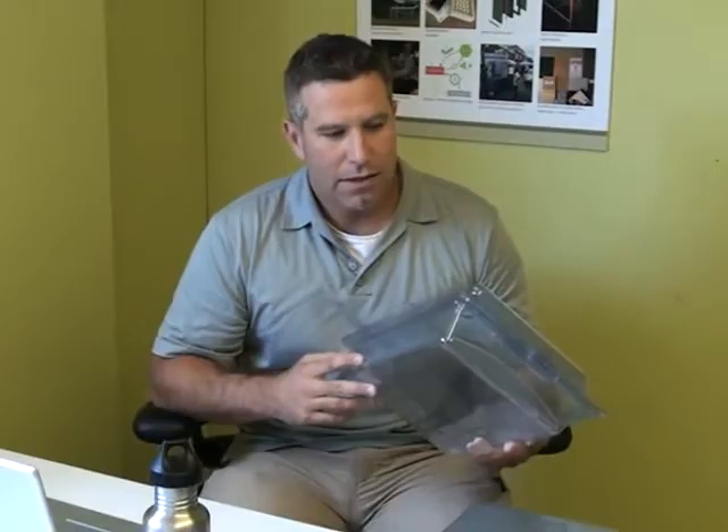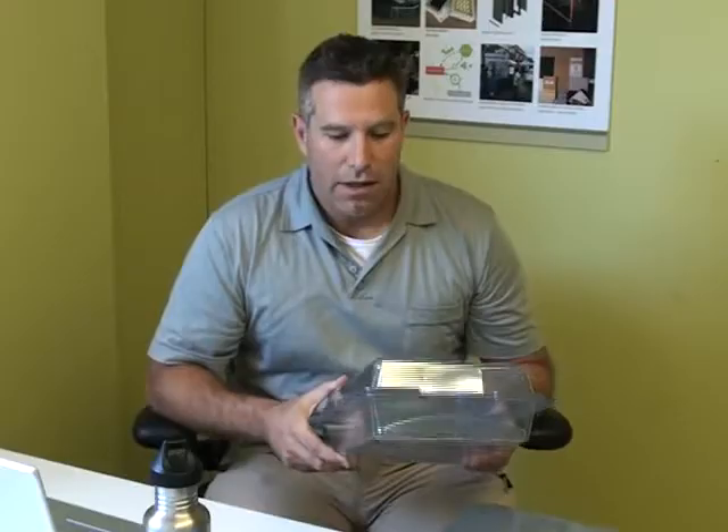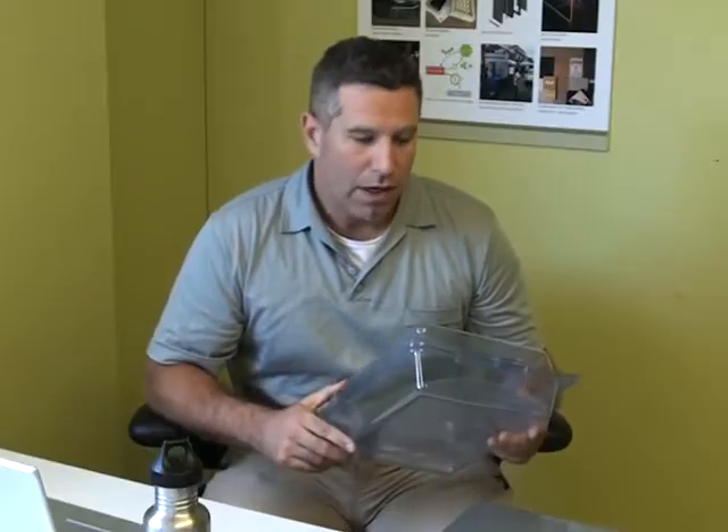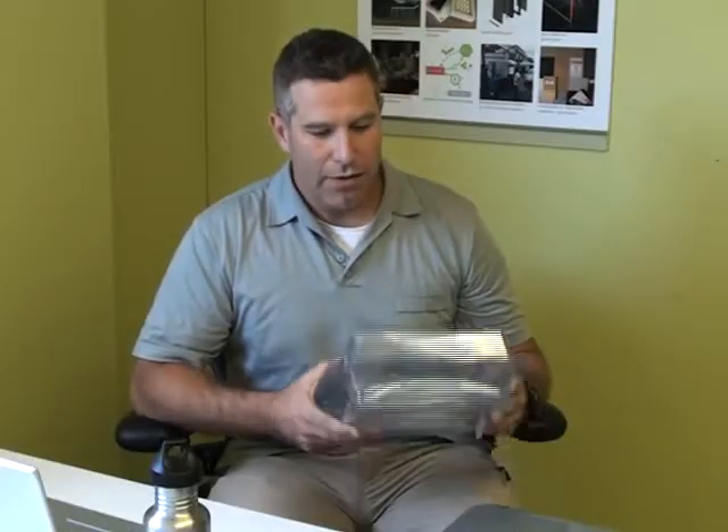The idea is that instead of using a one-time shipping container that gets shipped business-to-business or business-to-consumer, the shipping container can be reused. We worked with the State of California to help address the enormous problem of plastic water bottles, and we designed a solution made from recycled plastic water bottles that would provide a good product for that feedstock of material.